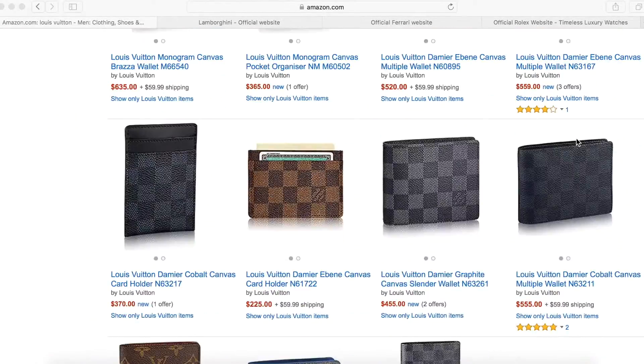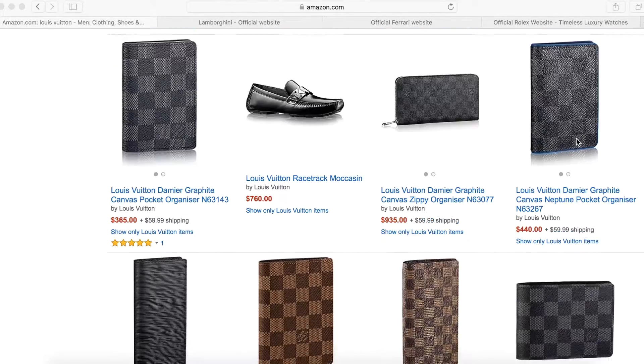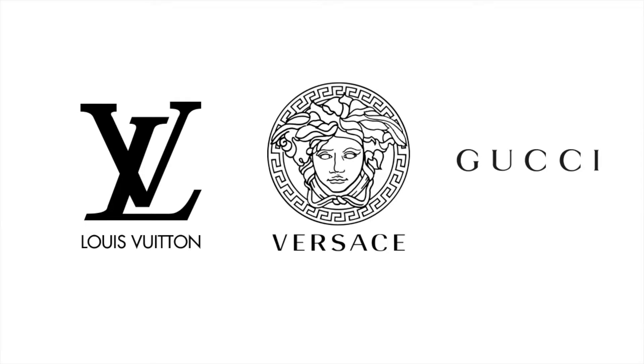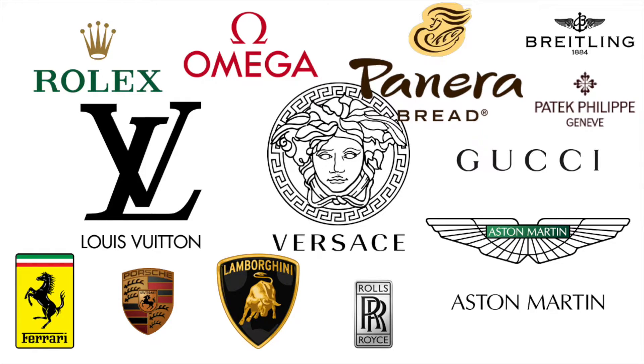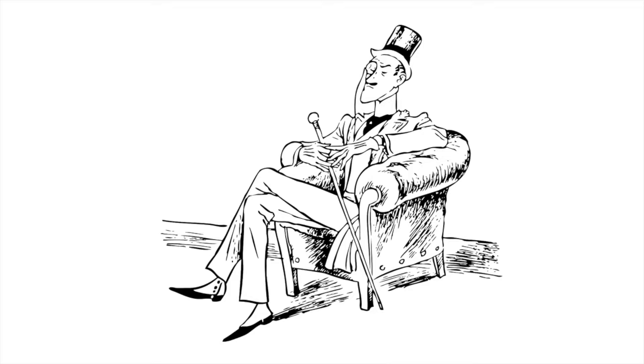Hey everybody! Are you shopping for luxury goods? Because if you are, you came to the right place. I am very much an expert. I know my Louis Vuitton, my Versace, my Gookie, and everything else. And today we're going to look at a few luxury goods that are available on Amazon. So put on your top hat and adjust your monocle, because this is going to be quite a wild ride.